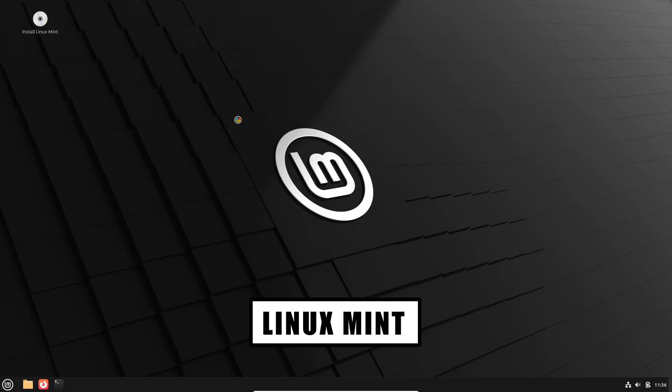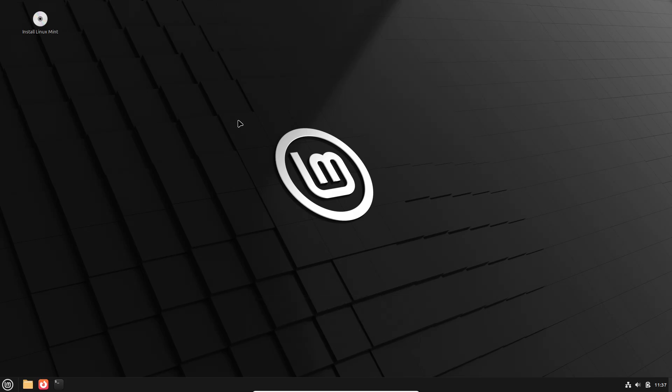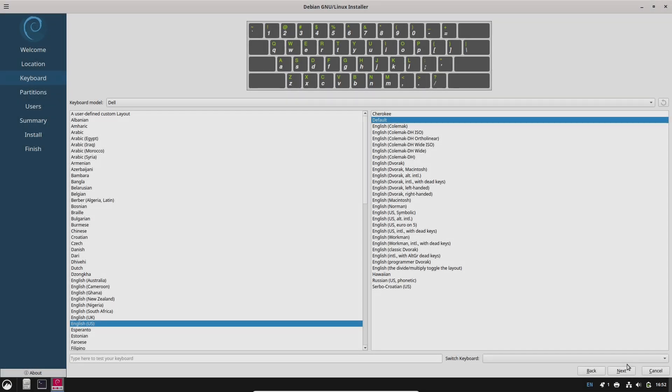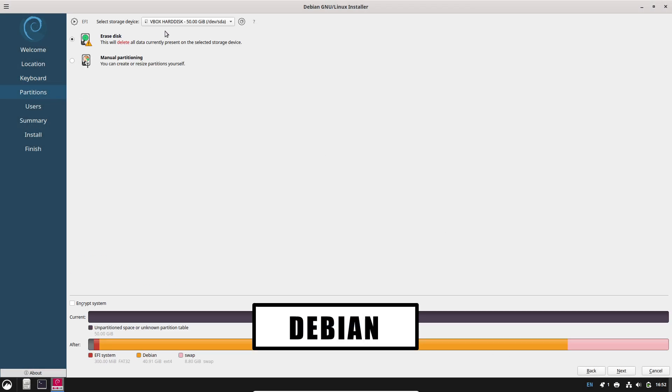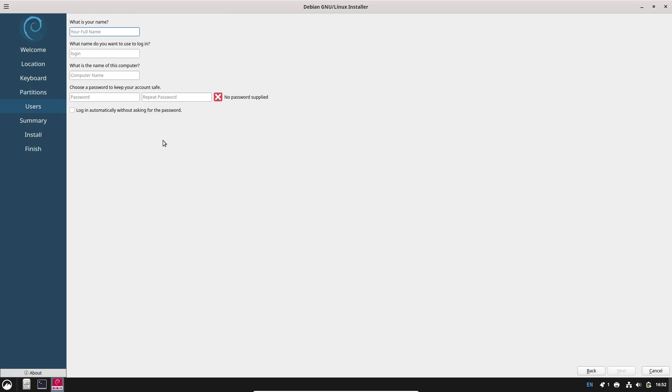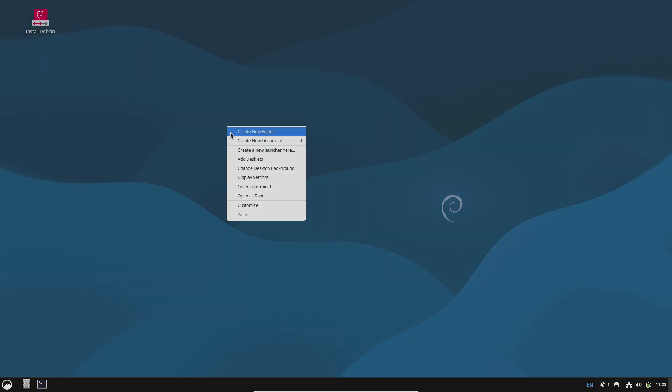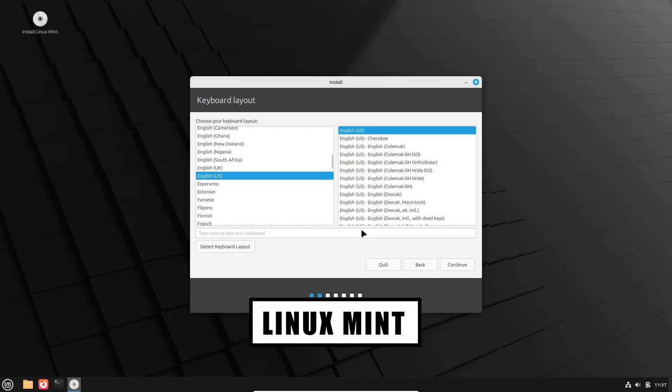Who should choose Debian 13? Choose Debian 13 if you value absolute stability, long maintenance windows, and software that changes only after extensive testing. Debian is ideal for servers, development machines where reproducibility matters, or for users who prefer a minimal upstream system they can customize from the ground up. If you like knowing exactly what's in your base system and controlling every change, Debian is the safer pick.